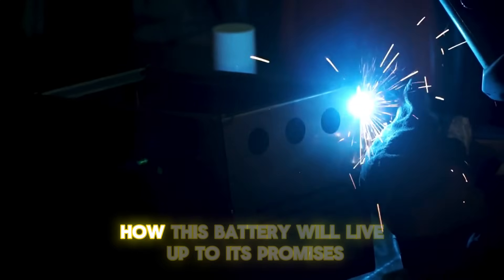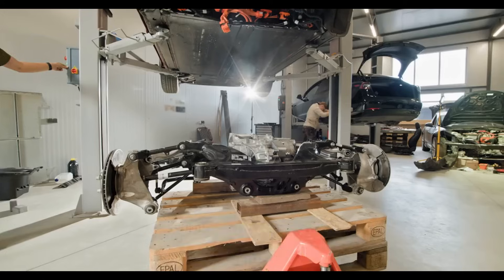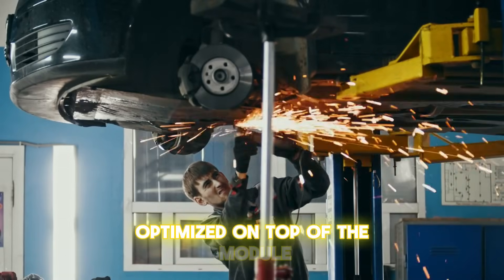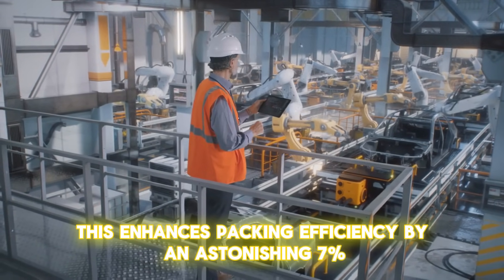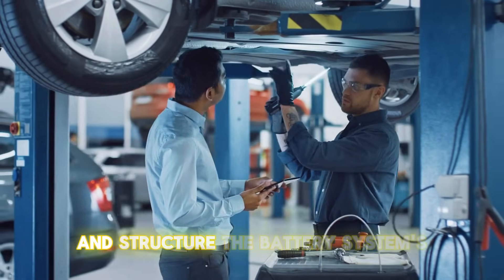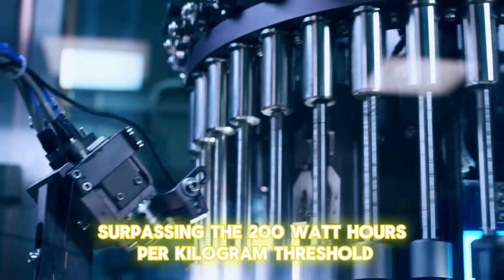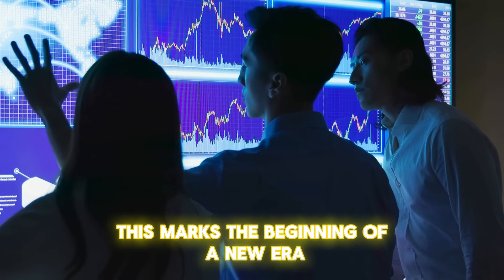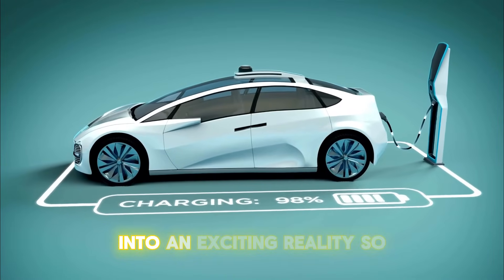At the system level, the battery pack employs a topological structure optimized on top of the module-free CTP 3.0 technology, enhancing packing efficiency by an astonishing seven percent. Through breakthroughs in materials and structure, the battery system's energy density has surpassed the 200 Wh/kg threshold for the first time in history, reaching an astounding 205 watt-hours per kilogram. This marks the beginning of a new era for electric vehicles, turning the dream of traveling over 1,000 kilometers — 620 miles — on a single charge into reality.